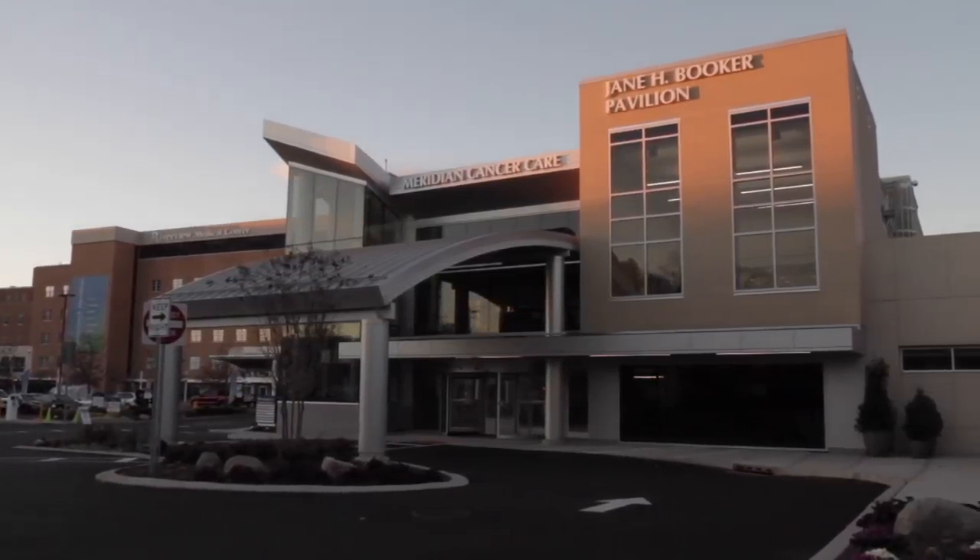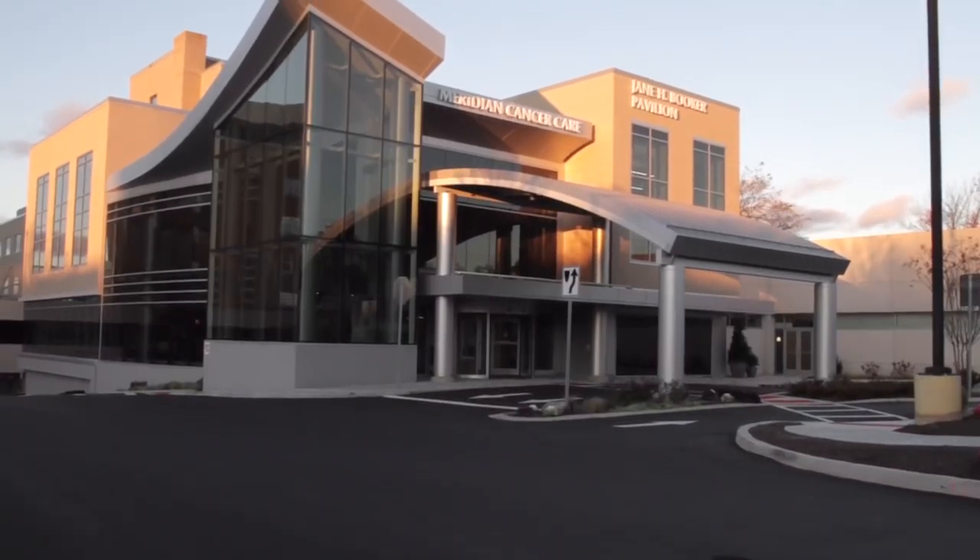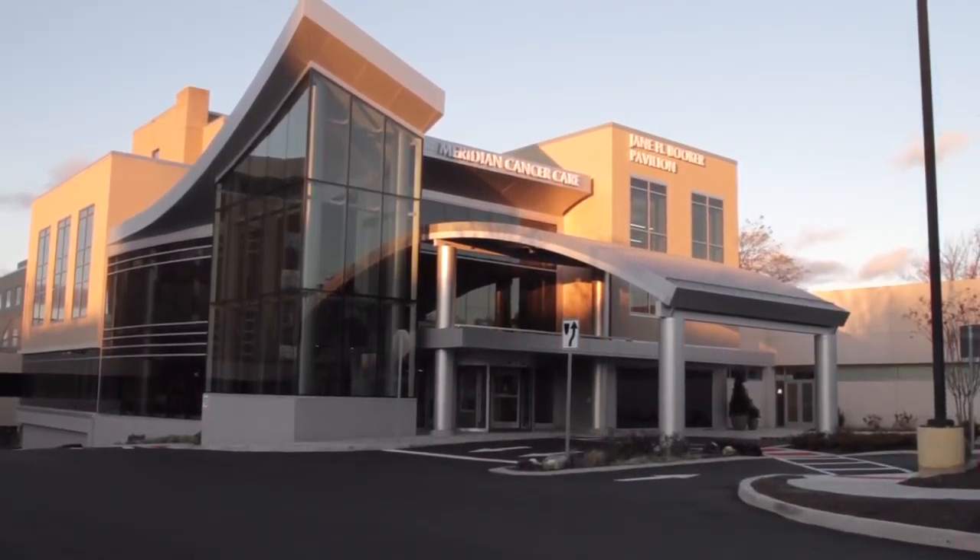By bringing together the best quality care within a serene healing environment, Riverview Medical Center is truly building hope for patients in our community.